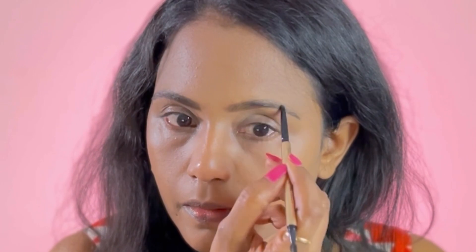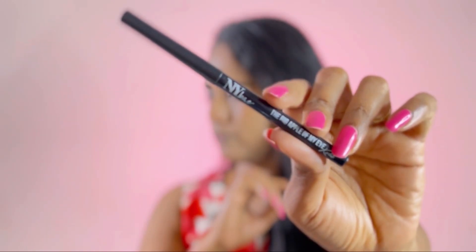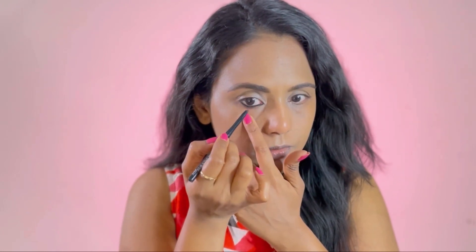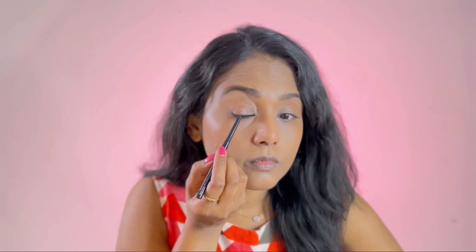I usually don't go too dark with it. Next we'll do the kajal — I'm using the NY Bae kajal. This is the blackest kajal and highly pigmented, and it applies so soft and smooth. One con with this product is it's not smudge-proof — it smudges a lot, so you'll have to set it with powder so that it doesn't smudge as much.